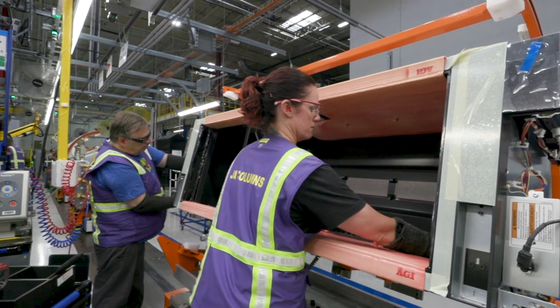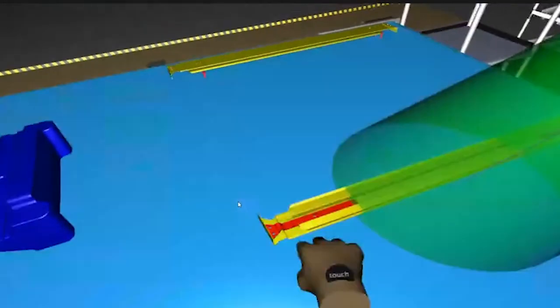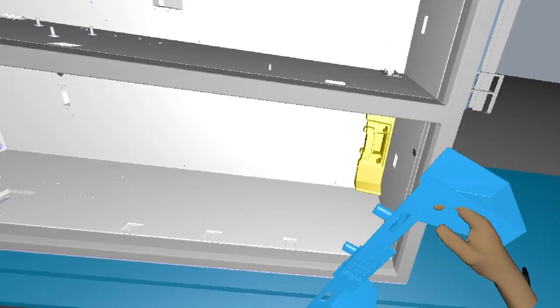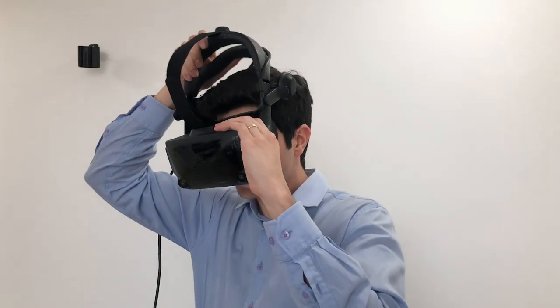We put our people first when we are designing the process — not only for process, but for everything. In process specifically, ergonomics is the key. How to verify ergonomics early in the program without building physical prototypes — that's where this virtual reality comes into the picture.